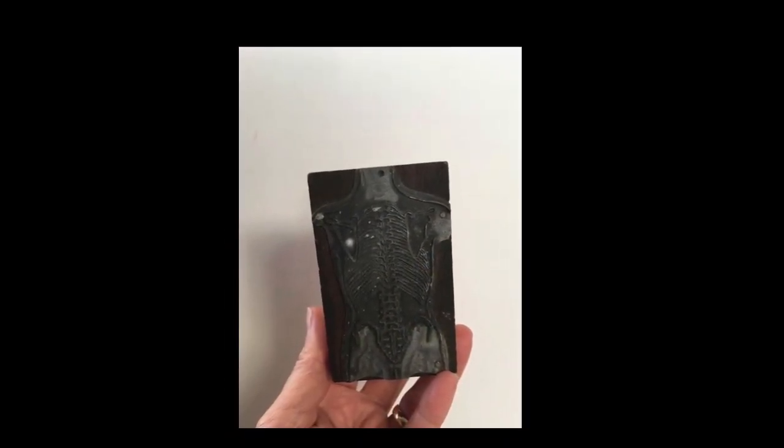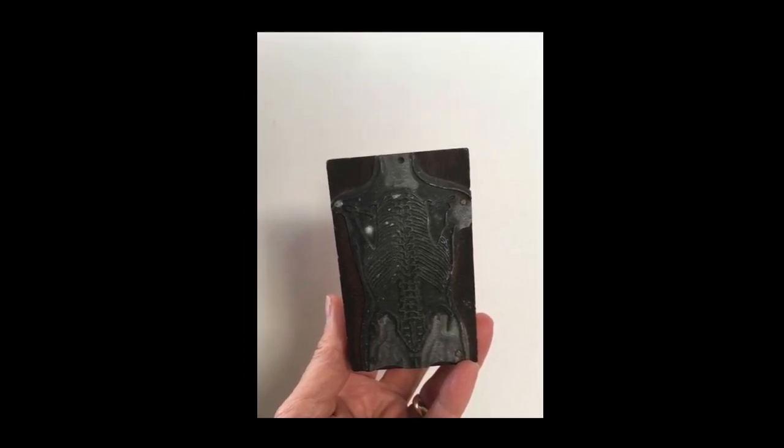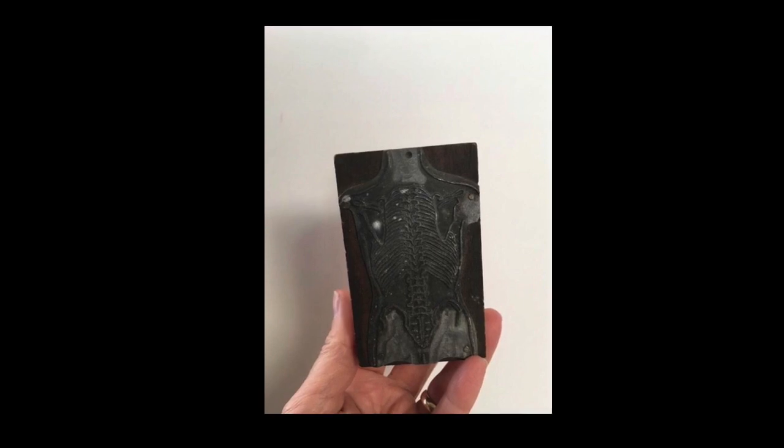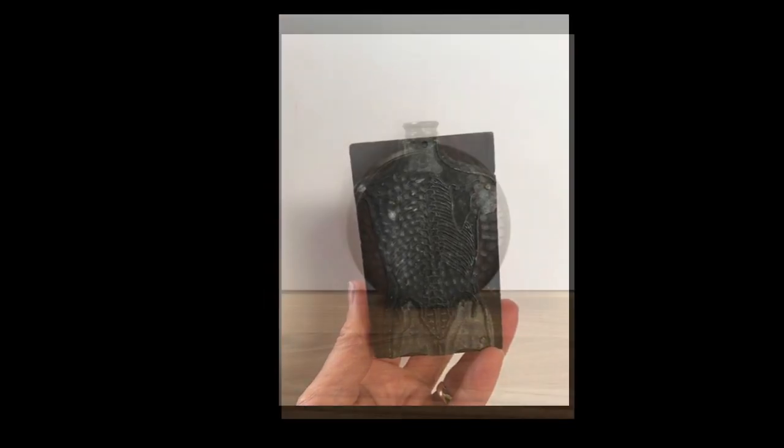This is one of those things that I wish I'd kept, but I listed it and it sold really quickly. It's a printing block with a metal plate of a human torso. It sold for 22 pounds and it's staying in the UK.